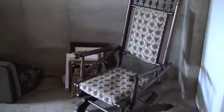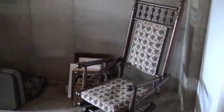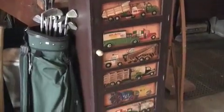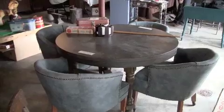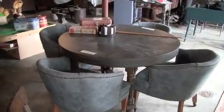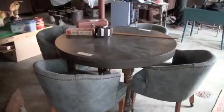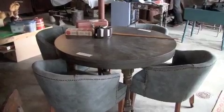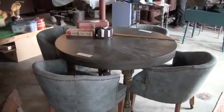A few additional items include this antique platform rocker, this carved storage hutch, and a bumper pool table. The lid flips over to act as a poker table, and then you set the lid aside to play the bumper pool.